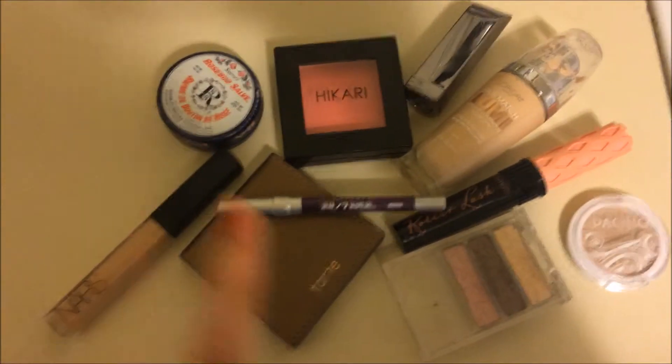I have work and then class so it's going to be kind of a long day but I'm sure it will be just fine. Alrighty, you guys know the drill. This is what's on my face.